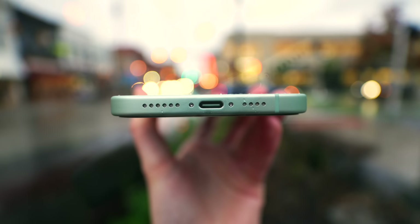And last up for design, USB-C. It's not a miracle — Apple doesn't deserve a Nobel Peace Prize for putting it in here — but it's super nice for charging and using USB-C accessories.